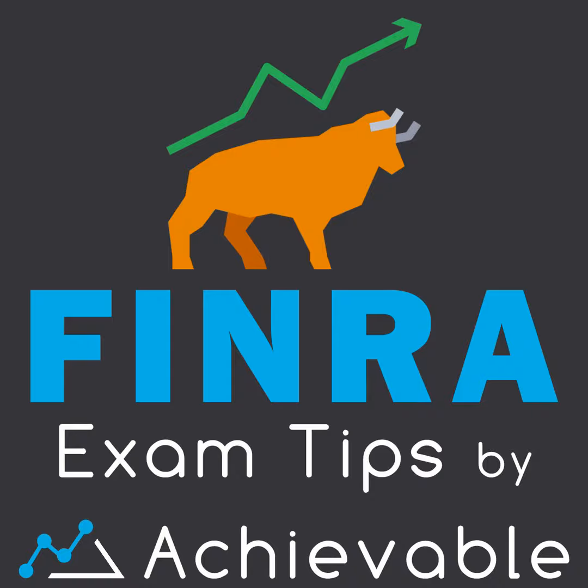Welcome to the Achievable FINRA podcast. I'm Tyler, the founder of Achievable, and we have affordable courses for the FINRA SIE, Series 6, Series 7, 63, 65, and 66 exams with industry-best pass rates.